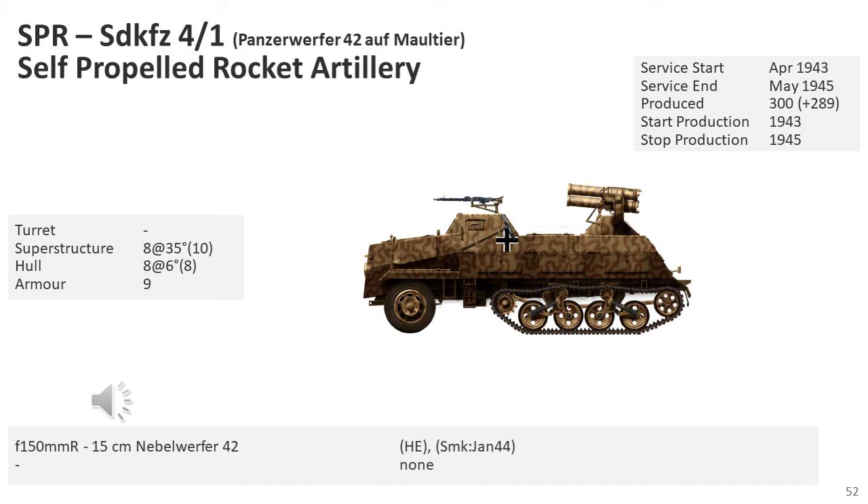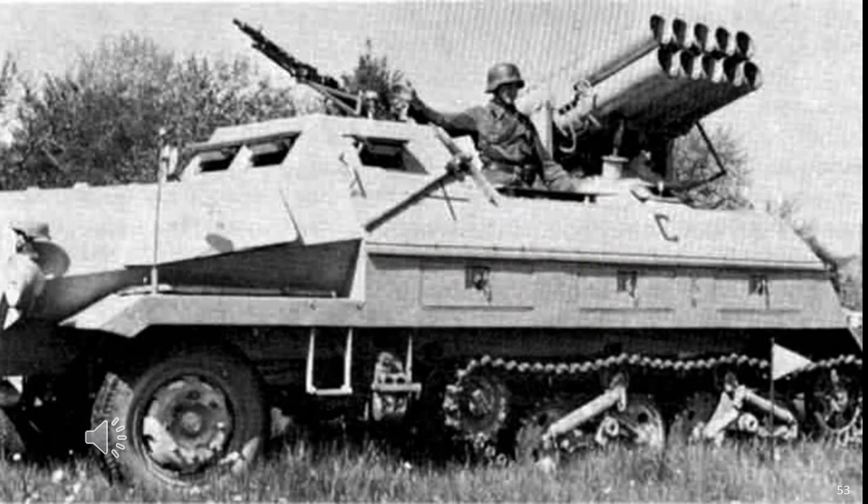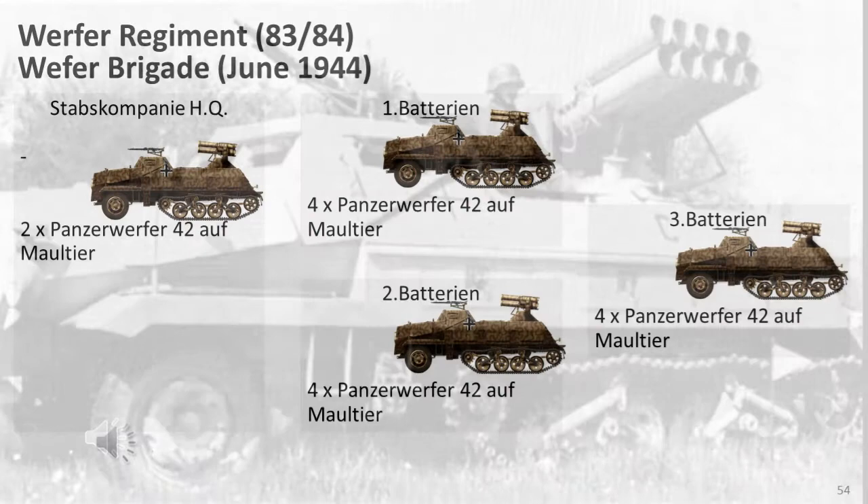The Panzerwerfer 42 auf Maultier SdKfz 4/1 first went into production in April 1943 and was produced until March 1945. Hitler called for production in January 1942, and the vehicle first saw tests on the Eastern Front in the fall of 1943. Opel was the main manufacturer, producing most components including the 3.6-litre six-cylinder Opel engine with 68 horsepower and 80-litre fuel capacity. Throughout the three years of production, 300 Panzerwerfer and 289 munitions versions were made. The weapon was deployed in France by 14th May 1944. Throughout production there were changes in armouring and suspension, resulting in three specific variants.